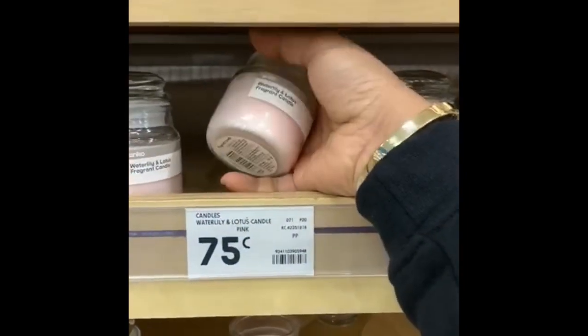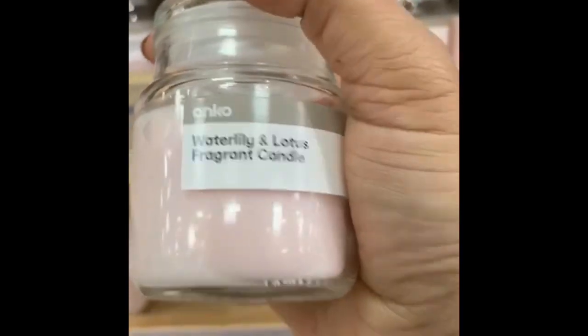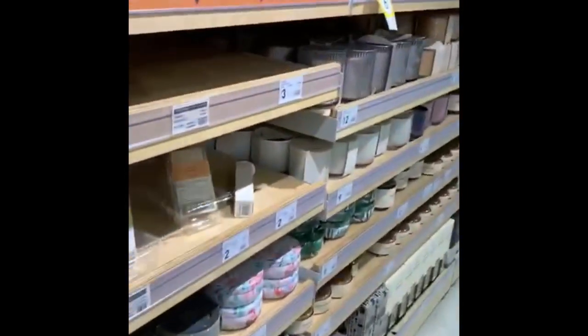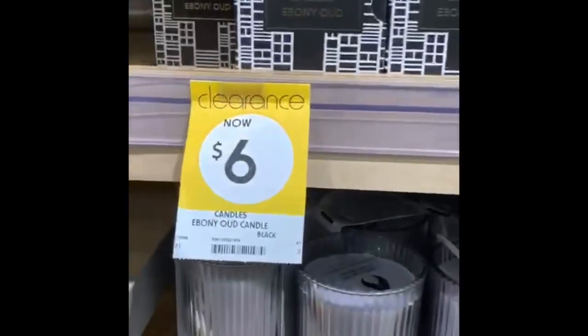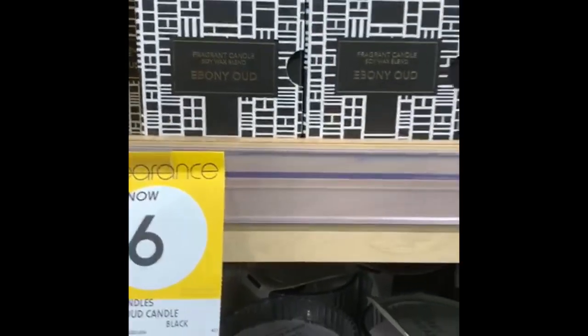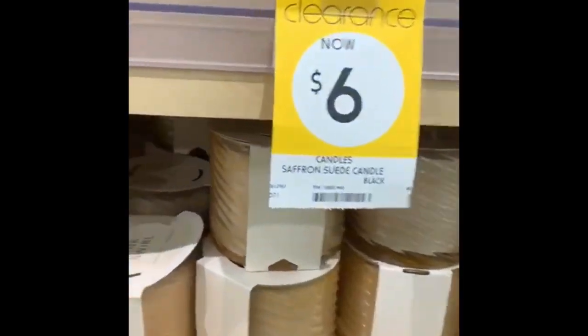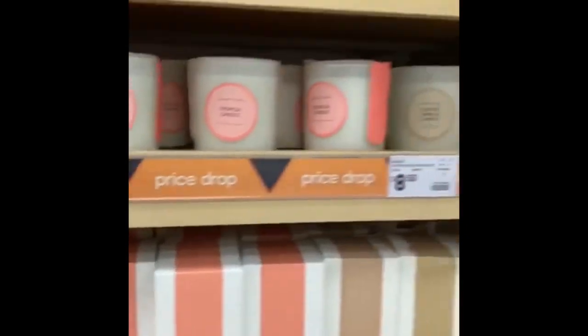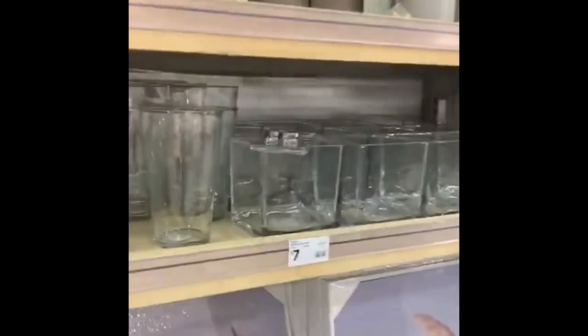Candles — these are really cute candles for 75 cents and they are Water Lily Lotus Raven candles. I love the smell.